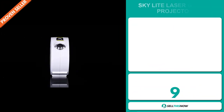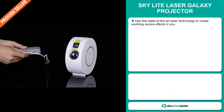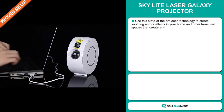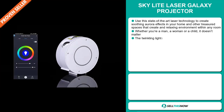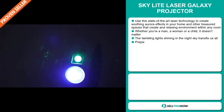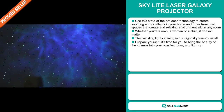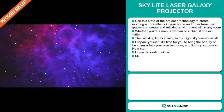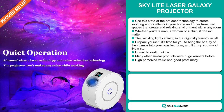Our next product is the Skylight Laser Galaxy Projector. Use this state-of-the-art laser technology to create soothing aurora effects in your home and other treasured spaces that create relaxing environments within any room. Whether you're a man, a woman, or a child, it doesn't matter. The twinkling lights shining in the night sky transfix us all. Prepare yourself — it's time for you to bring the beauty of the cosmos into your own bedroom and light up your mood like a star.